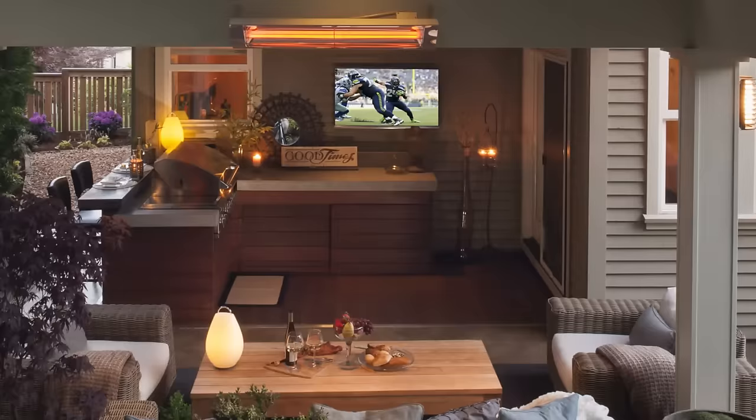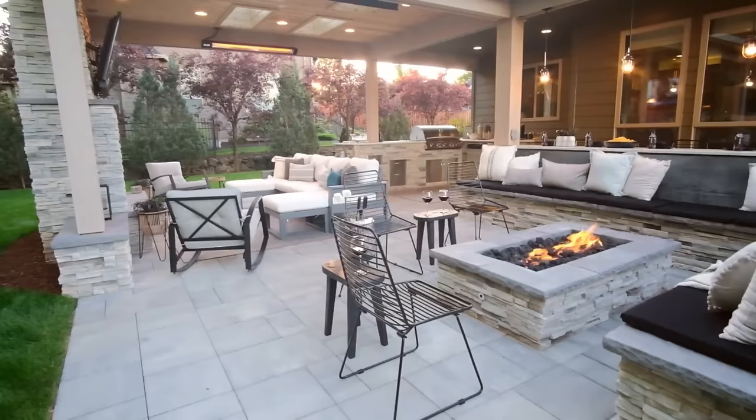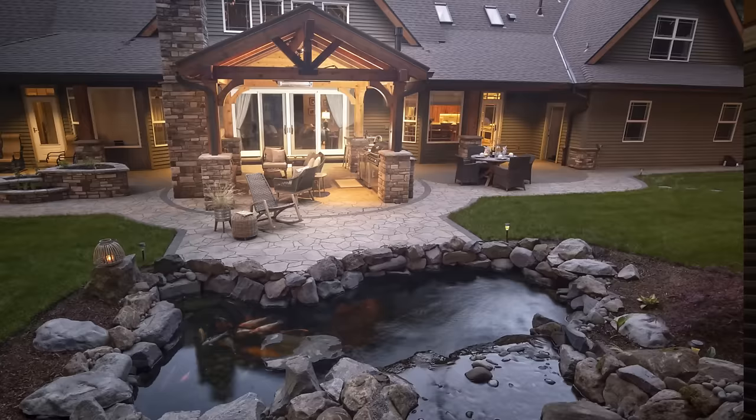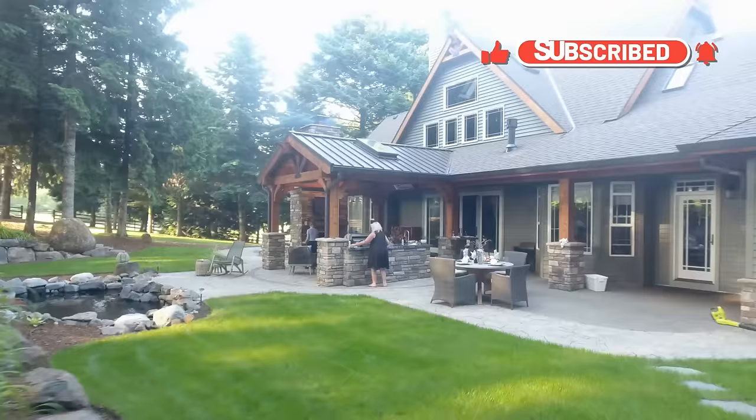My only caution with an attached structure is that sometimes it feels like you're never going to leave that space because it's all right there. That's why I love a fire pit, a water feature, or a secondary destination — because it moves you past just the exterior of your home and further out into the organic area and the nature of your landscape.